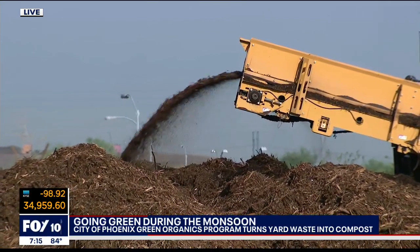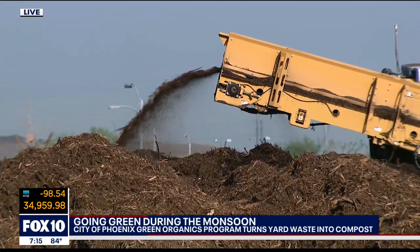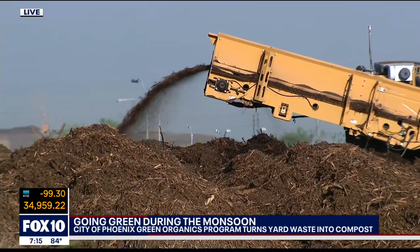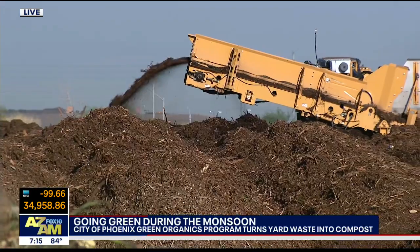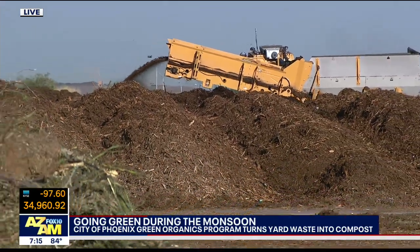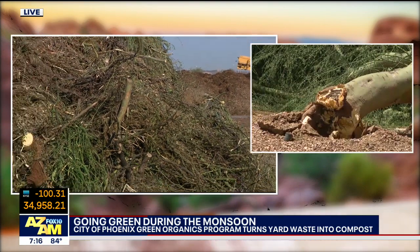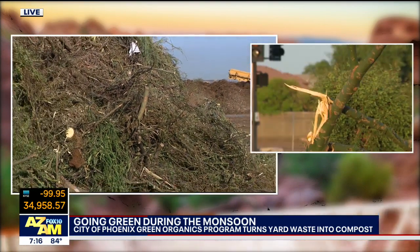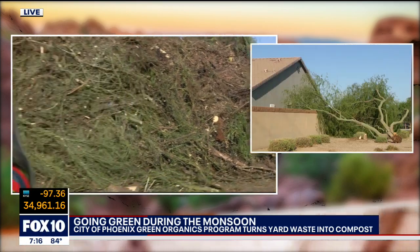Yes, we needed to start with this shot because it's so impressive. So all of that yard waste that blew into your yard, maybe all the trees that broke and the palm tree fronds that fell, and everything else that you have been cleaning up the past couple of days — you can bring it here to the city dump and they will turn it into compost, which is fascinating. My good friend Alexis is joining us live out here this morning. Tell us about the program.